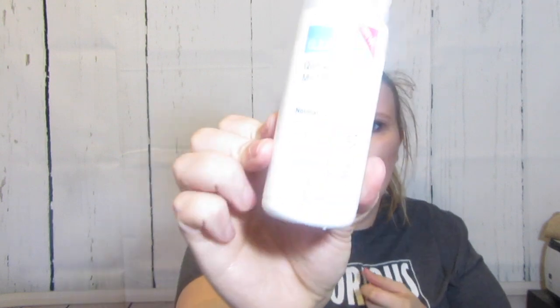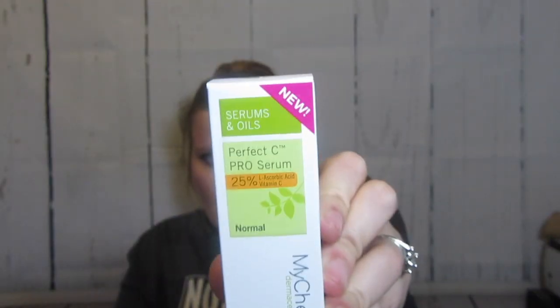Michelle sent me some goodies to try out - the Quick Clean Micellar Water for normal skin, and they sent me a Sun Chilled Liquid Tan SPF 50 in light medium and medium dark. I'm always excited to try stuff that has SPF but also covers up your skin - this is perfect. It's got 25% absorbic acid vitamin C and is for normal skin.